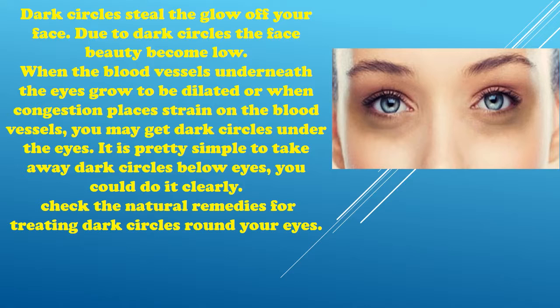Dark circles steal the glow off your face. Due to dark circles the face beauty becomes low. When the blood vessels underneath the eyes grow to be dilated or when congestion places strain on the blood vessels, you may get dark circles under the eyes. It is pretty simple to take away dark circles below eyes. Check the natural remedies for treating dark circles round your eyes.